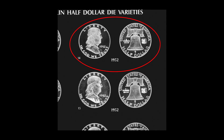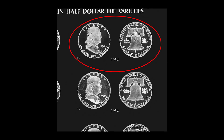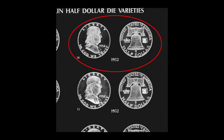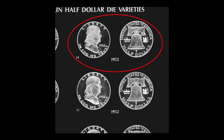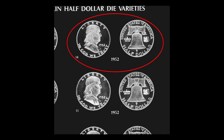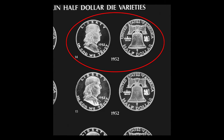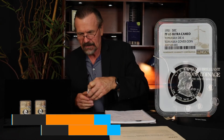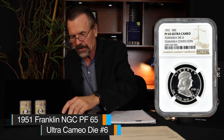Here's a picture of that die. And it's really easily distinguishable by the die polishing lines on the portrait of Franklin. You'll see the same die polishing lines, the same pattern, when you see a coin struck from die number 14. Now I'm going to show you one final die — number six — one of the most favorite, one of the most famous.